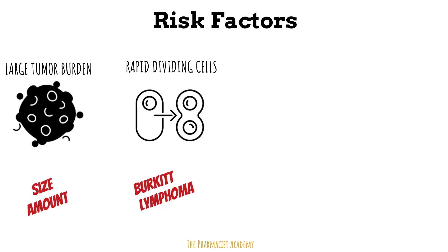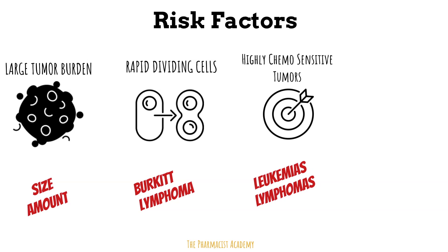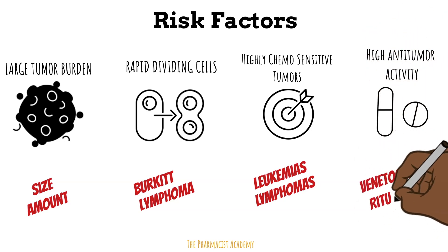Next, some tumors are very sensitive to chemotherapy, meaning the response rates are higher. If the tumor is sensitive to the chemo, then more tumor cells will die and release their contents. This concept also applies to the medications utilized — the ones with high anti-tumor activity will cause more cells to die. An example is venetoclax, a medication used in leukemia and lymphomas, which has a warning for TLS in the package insert.